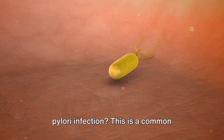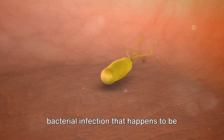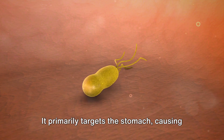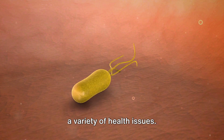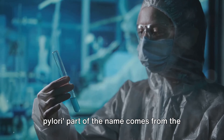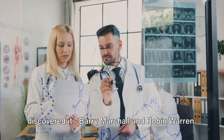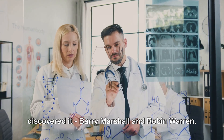Have you ever heard of H. pylori infection? This is a common bacterial infection that happens to be quite prevalent worldwide. It primarily targets the stomach, causing a variety of health issues. The H. pylori part of the name comes from the surnames of the brilliant scientists who discovered it, Barry Marshall and Robin Warren.